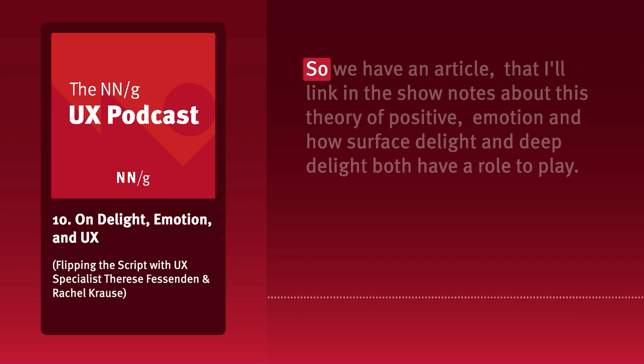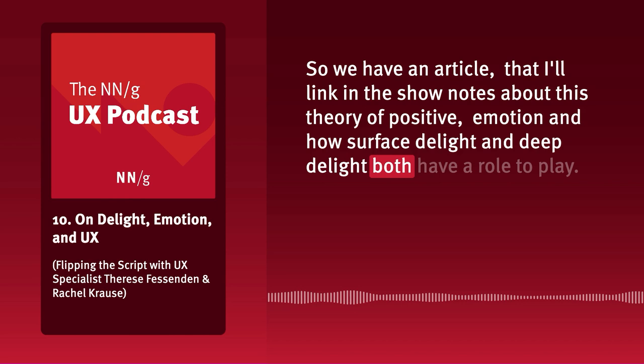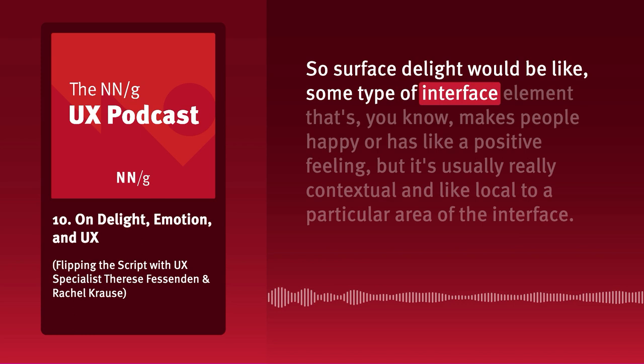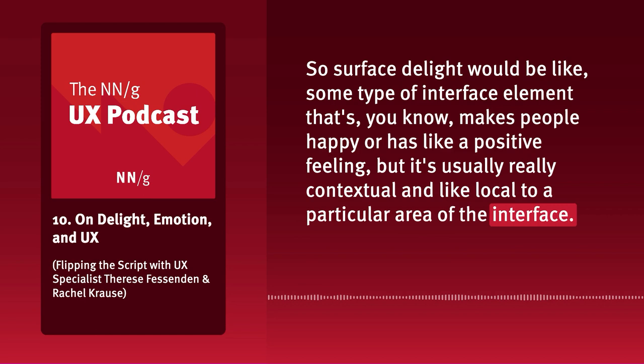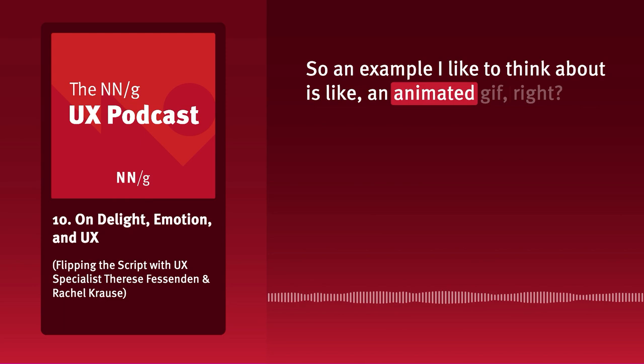We have an article — I'll link it in the show notes — about this theory of positive emotion and how surface delight and deep delight both have a role to play. Usually when people use the term delight, they're thinking of surface delight. Surface delight would be some type of interface element that makes people happy or has a positive feeling, but it's usually really contextual and local to a particular area of the interface. An example I like to think about is an animated GIF.